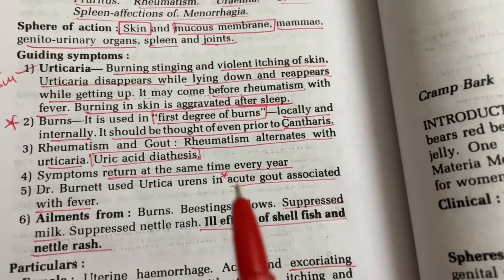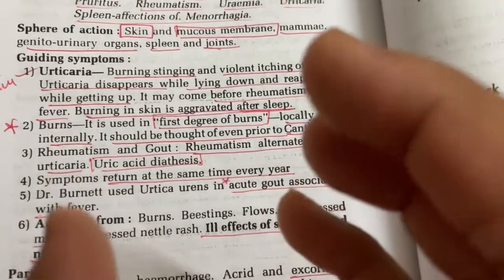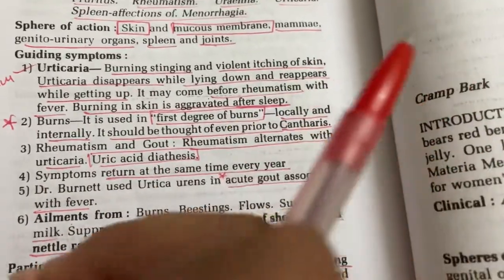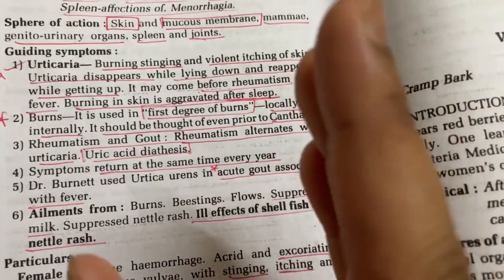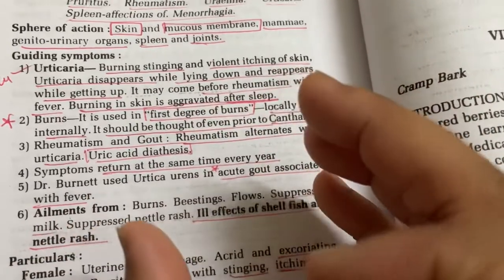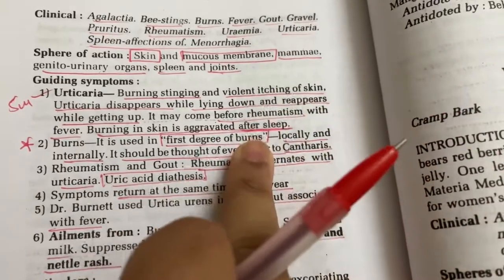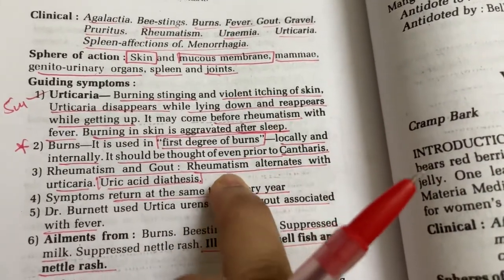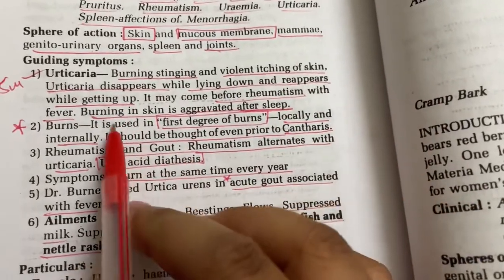Apis Mellifica is also compared with Urtica Urens. Apis Mellifica also has stinging type of burning pain — all the time, in the eyes, nose, urinary organs, everywhere. But in Urtica Urens the aggravation is after sleep. And Rhus Tox has night aggravation. This differentiation must be remembered.